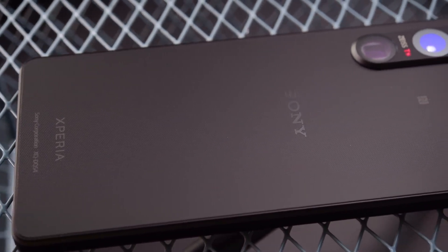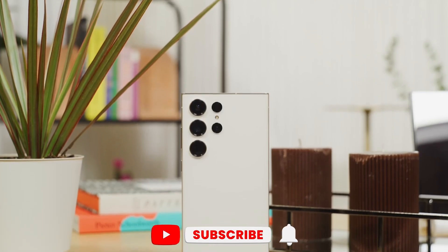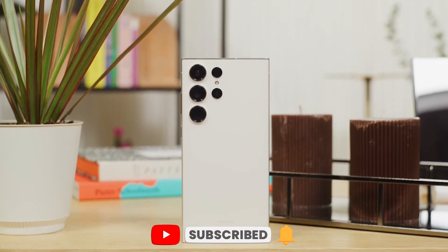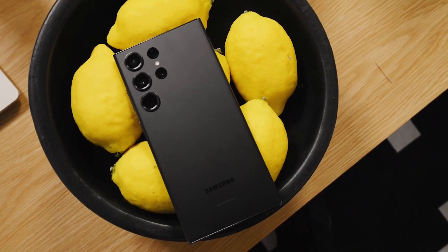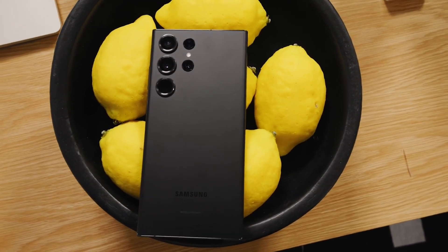Thanks for watching. If you enjoyed this video and want to see more like it, make sure to check out our channel and hit that subscribe button. Don't forget to click the bell icon to get notified when we upload new videos, and as always, feel free to leave a comment down below with your thoughts and suggestions. See you in the next one.